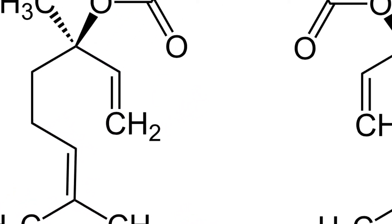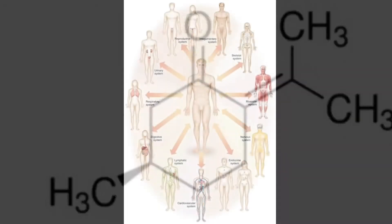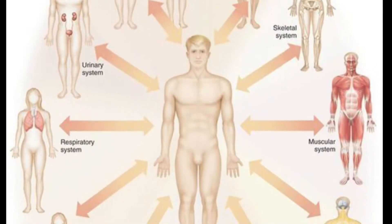Essential oils contain over a hundred different natural organic compounds. In humans, they provide support for every system in the body.